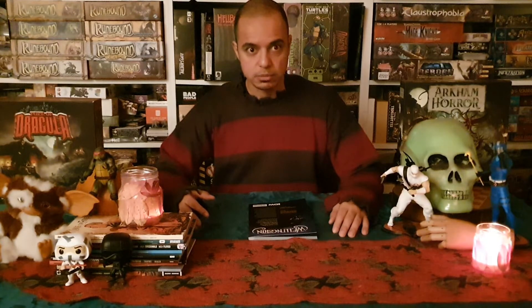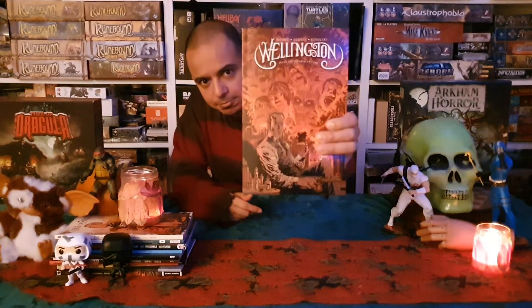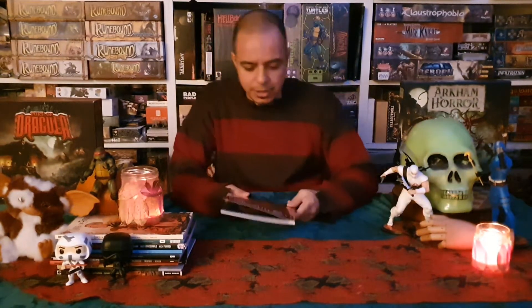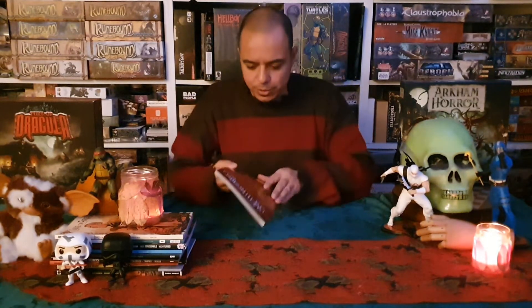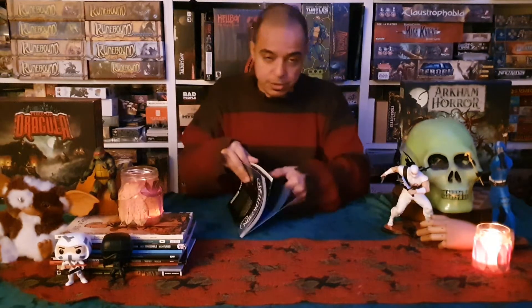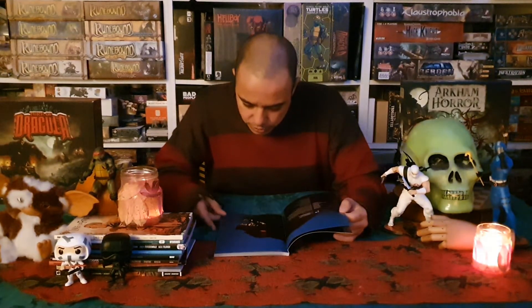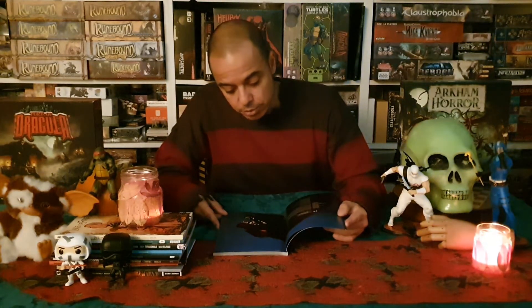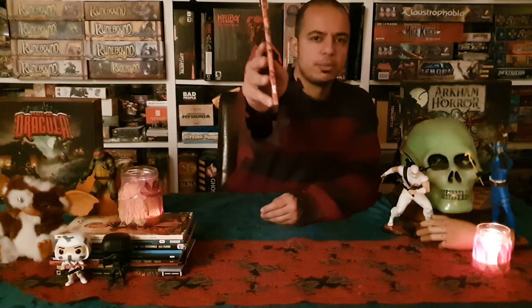It's time for another Halloween horror comic book review. Today we are taking a look at Wellington. This comic book is written by Aaron Monke and Delilah S. Dawson, illustrated by Piotr Kowalski, and colored by Brad Simpson. This is another IDW comic book.